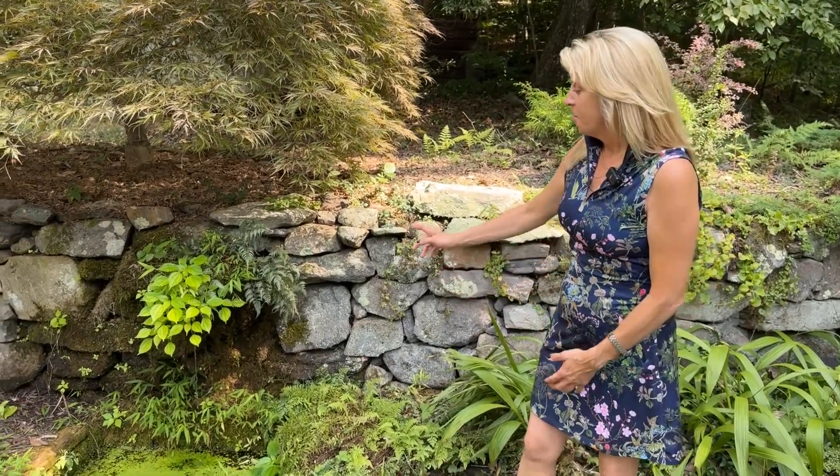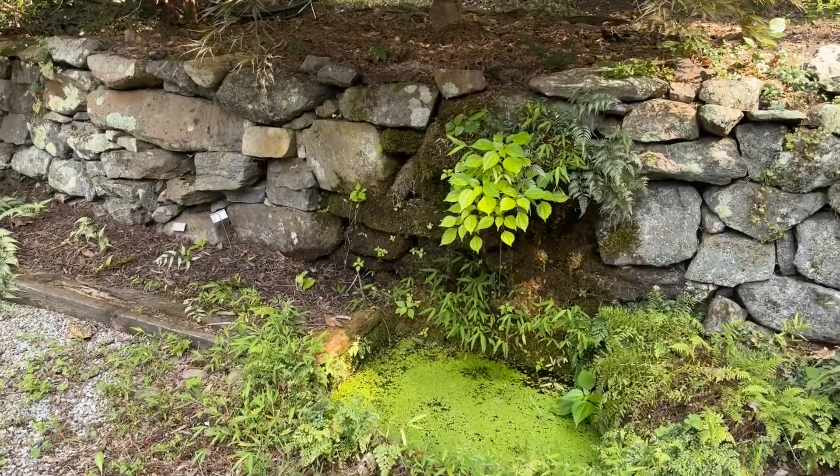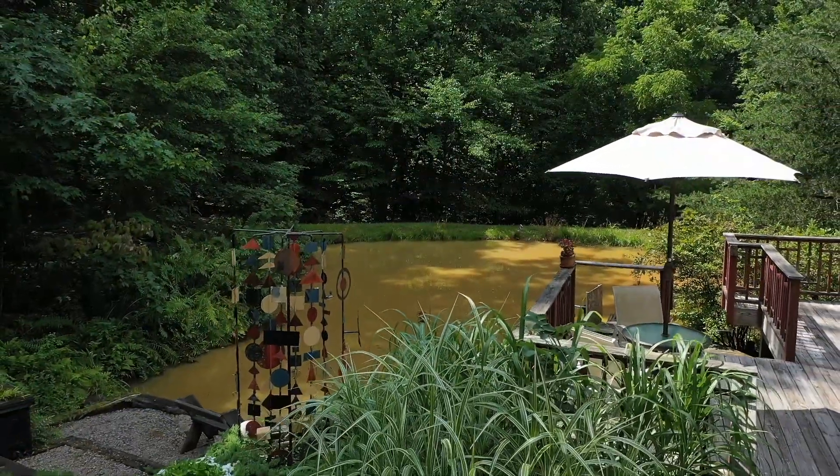This has just been a sneak peek of this fabulous listing. When you come here to see it in person, you'll get to experience all the unique and fascinating sights and sounds, including the spring water that comes fresh from the mountain. To set up a private showing of this home, please call us or have your realtor call us.